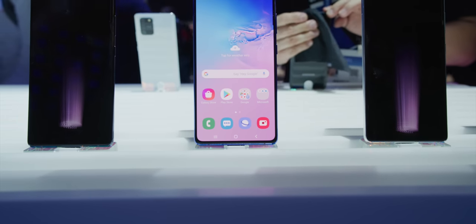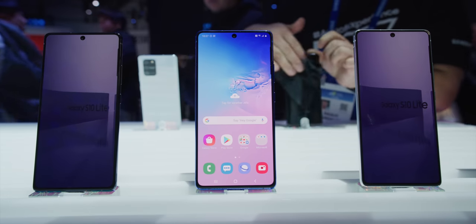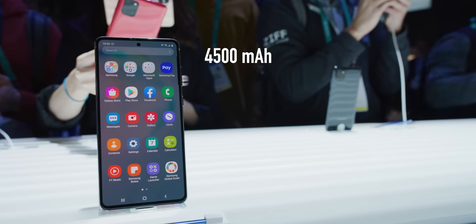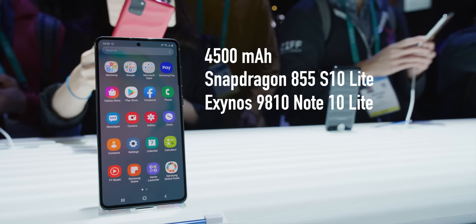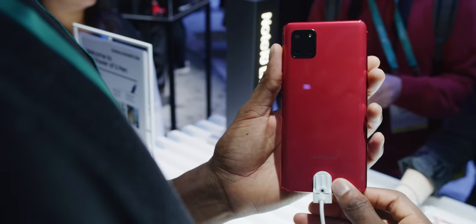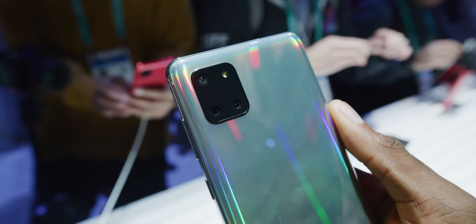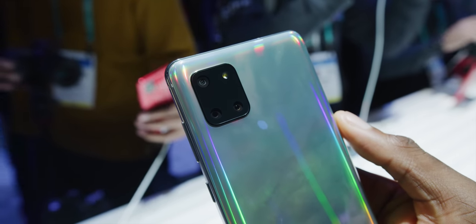These phones both have a 6.7-inch 1080p flat OLED display with the selfie camera cut out in the top middle. They both have 4500 milliamp-hour batteries but no wireless charging. They run a Snapdragon 855 in the S10 Lite and a similar Exynos 9810 in the Note 10 Lite. They both have this new rectangular camera bump on the back that we're expecting as a design in the new flagships in a couple of weeks, although the camera situations are slightly different on each of them. The Note 10 Lite has three 12-megapixel cameras — a wide, a 2x telephoto, and an ultra wide.